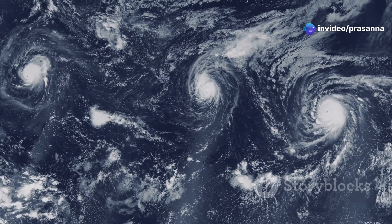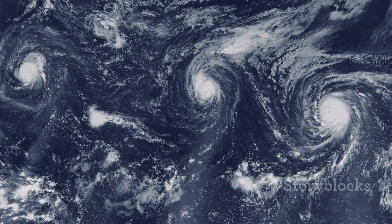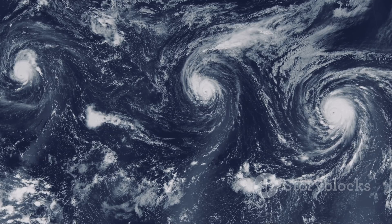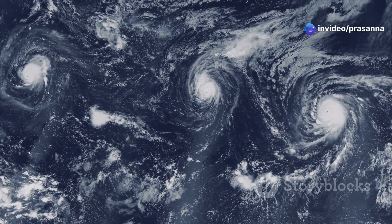As the warm, moist air continues to rise, it creates an area of low pressure beneath it. Winds rush in to fill this low pressure, and the whole system begins to spin due to the rotation of the Earth. Over time, this spinning storm can grow larger and stronger, eventually becoming a hurricane.